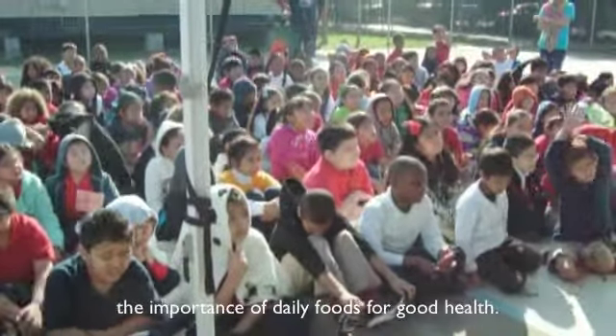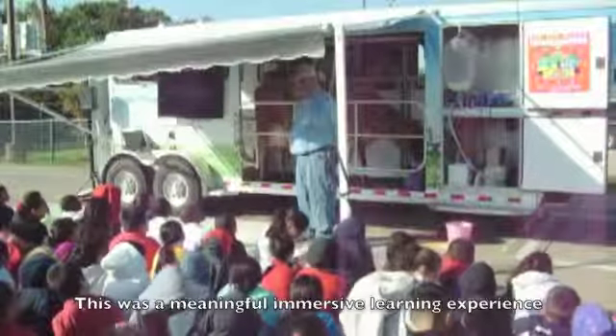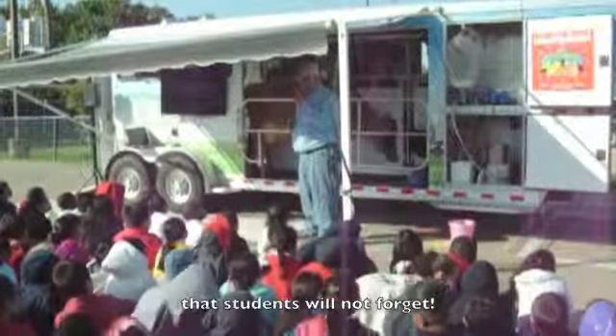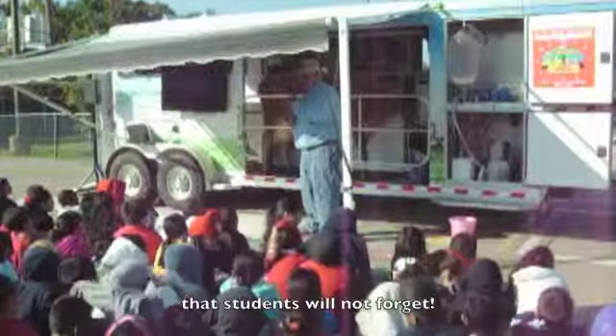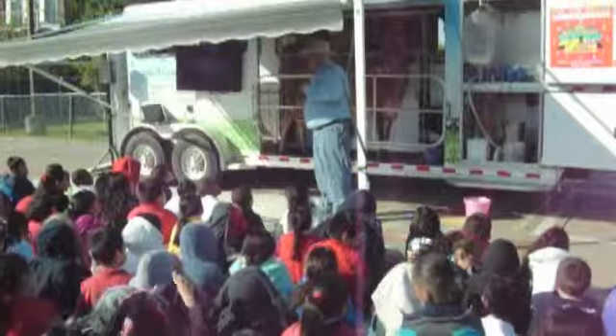Does anybody have any questions? Cows age a lot differently than we do — they age 12 years to our one. So she would be like 96 years old right now, and I'm only 72. How about that?